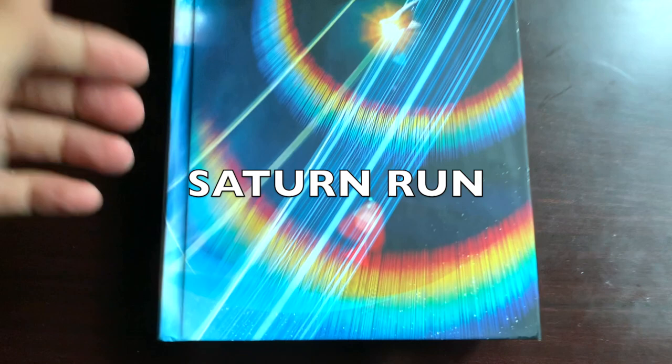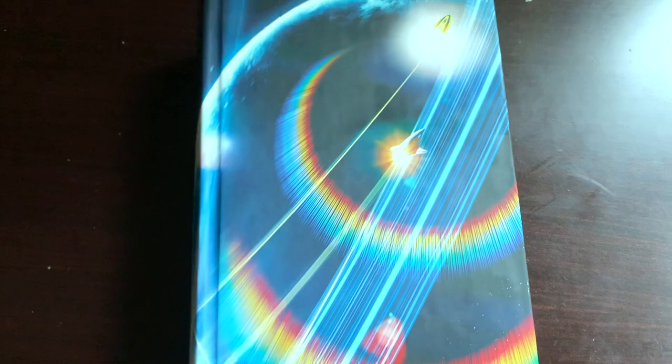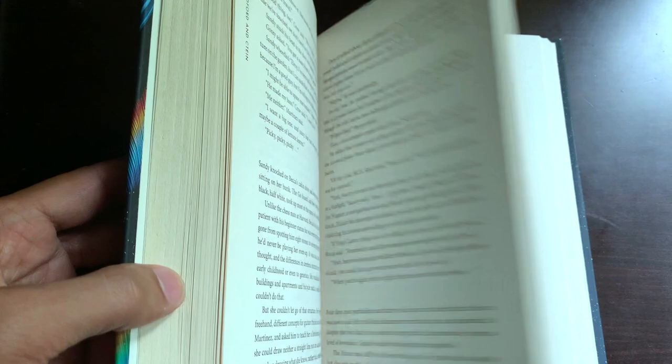Saturn Run by John Sanford and Katine. John Sanford is the author and Katine is the science advisor for astronomy and space. It's a sci-fi novel, standalone, copyright 2015, so it's kind of old.